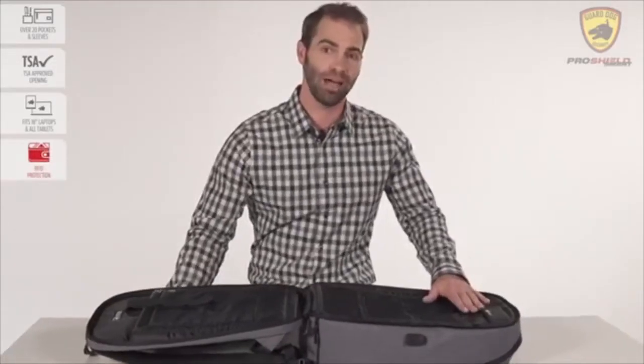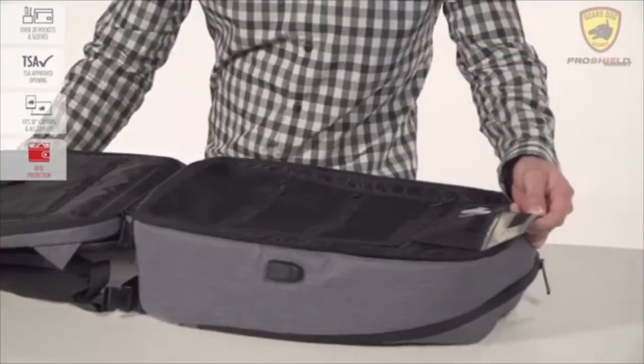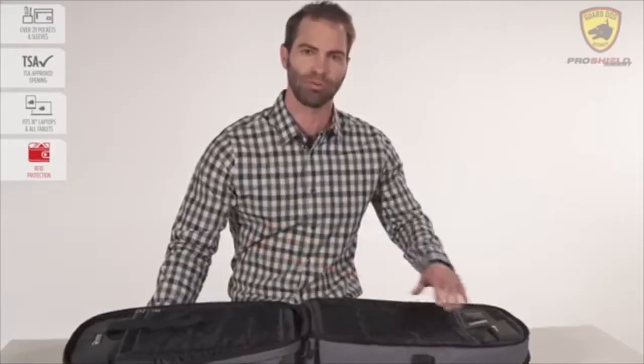The ProShield Smart is also equipped with an RFID-blocking pocket, protecting your identity, personal data, credit card information, and more from the ever-growing risk of cyber theft.